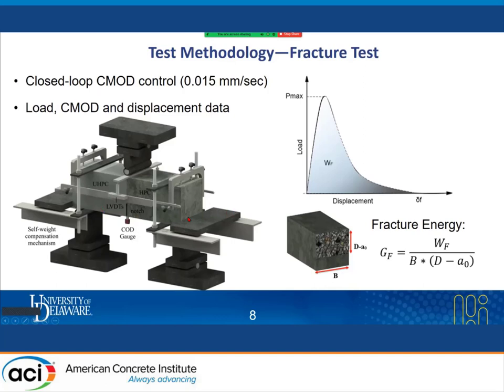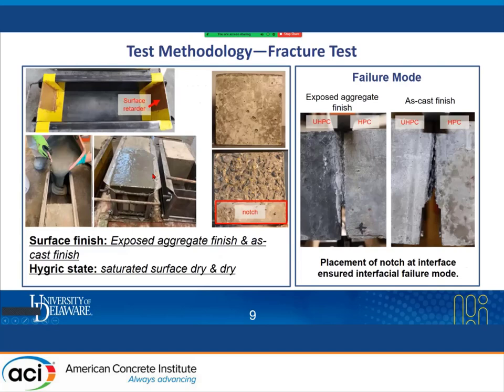We plotted load versus displacement curves for each specimen and calculated the work of fracture by integration. Dividing the work of fracture by the effective fracture area above the notch gave us the fracture energy. We also placed self-weight compensation mechanisms to counteract the positive moment due to beam self-weight. The notch area was not coated with surface retarder to facilitate saw cutting. The failure modes show how the crack initiated above the notch and propagated along the interface, confirming that placement of the notch at the interface ensured interfacial failure mode.